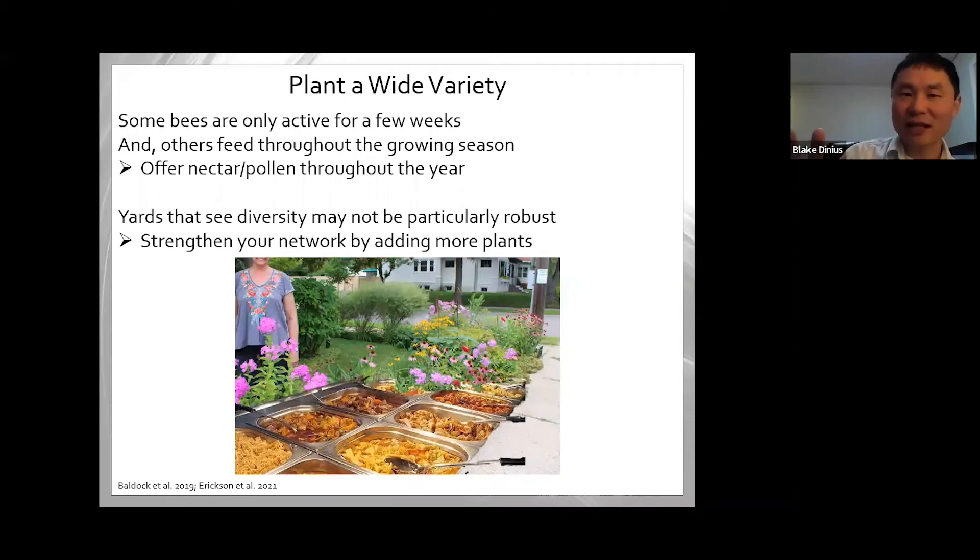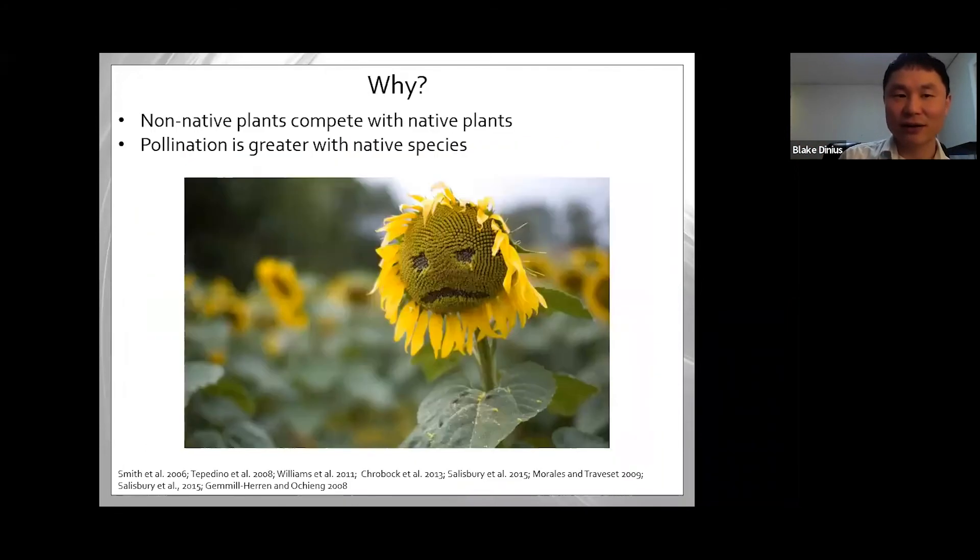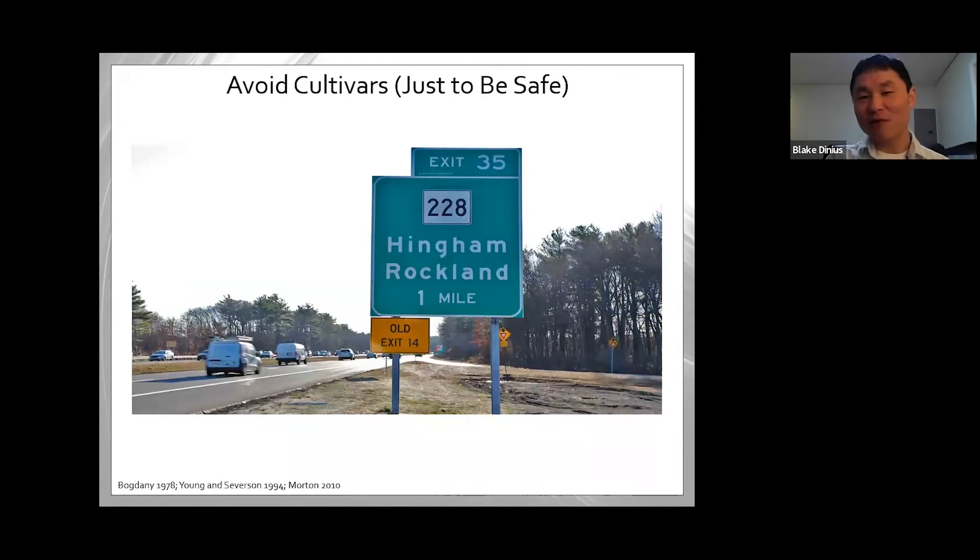You want plants that bloom all year long since some bees are only active for a few weeks while others feed throughout the growing season. Yards that see diversity might not be particularly robust, so strengthen your network by adding more plants. Try to plant native flowering plants — going back to the idea of bees and flowers evolving alongside each other, non-native plants tend to compete with our native plants, and pollination tends to be greater with native species.